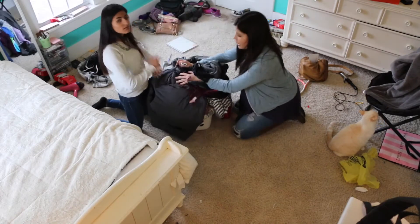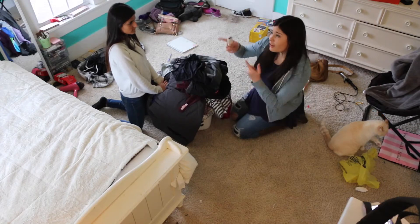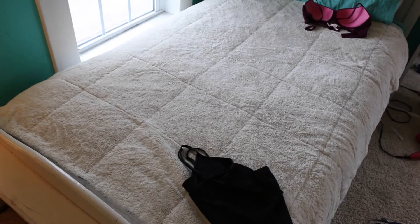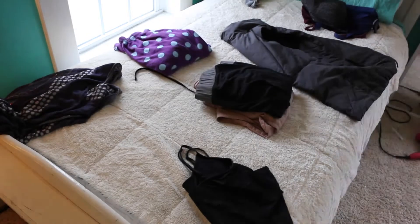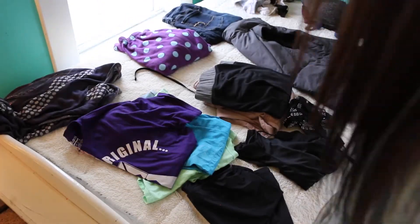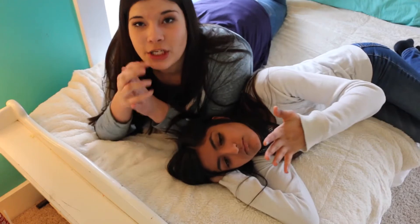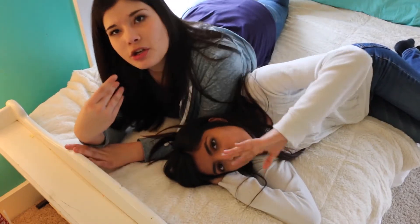Now that you have all your clothes in your giant basket, you want to organize them on your bed. The second to last step is you're going to want to clean off all surfaces, so get that stuff where it needs to go and put it all away.